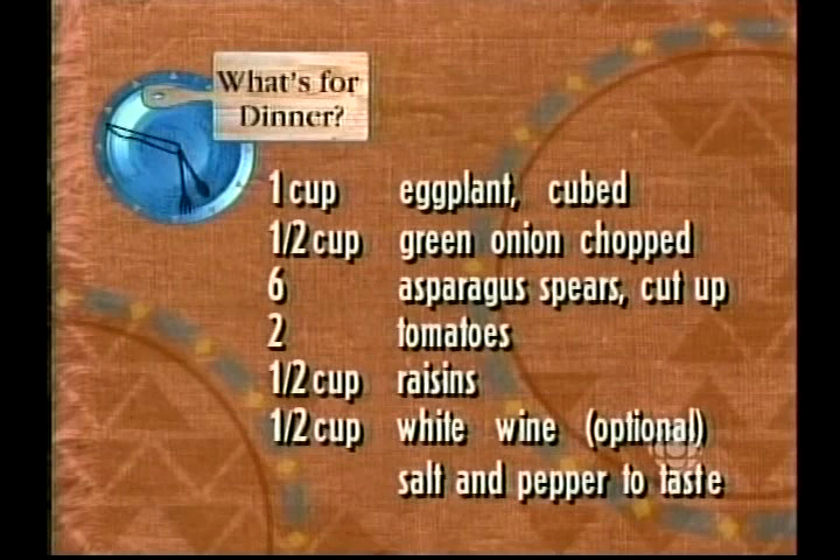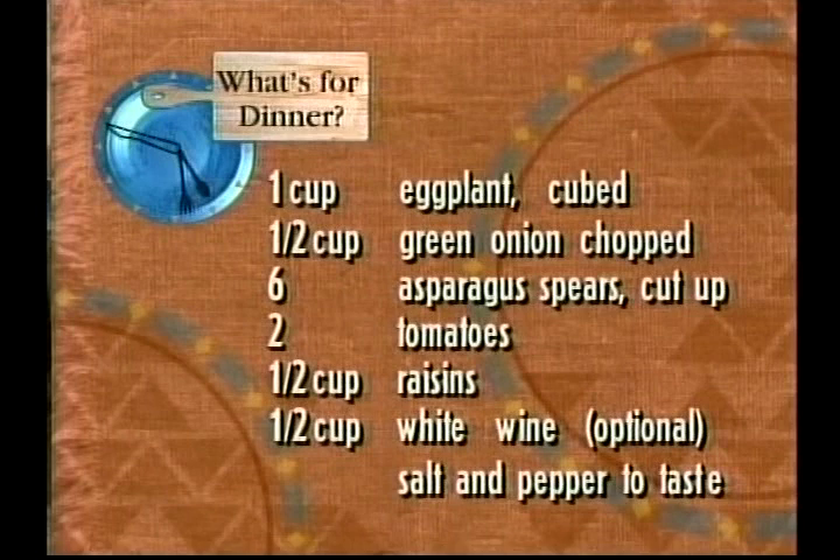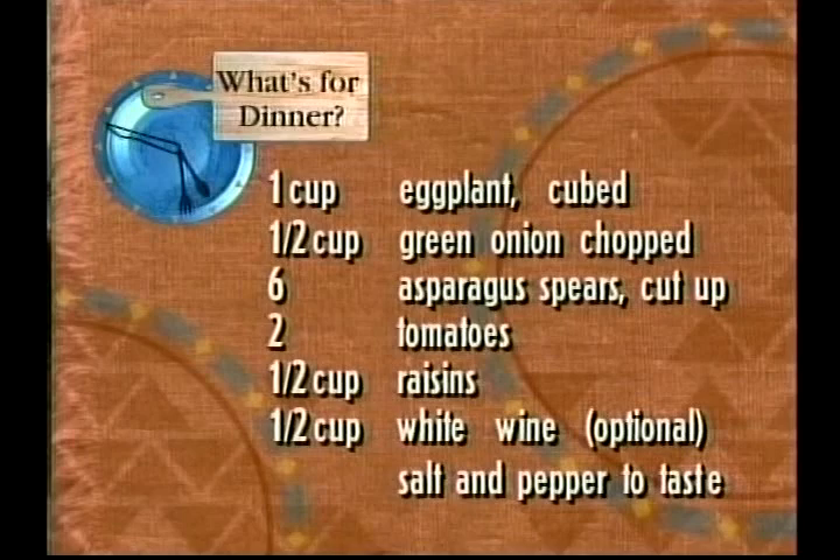Oh my goodness. Six asparagus spears cut up, two tomatoes, half a cup of raisins, half a cup of white wine — optional, but I'm going to use it — and salt and pepper to taste.